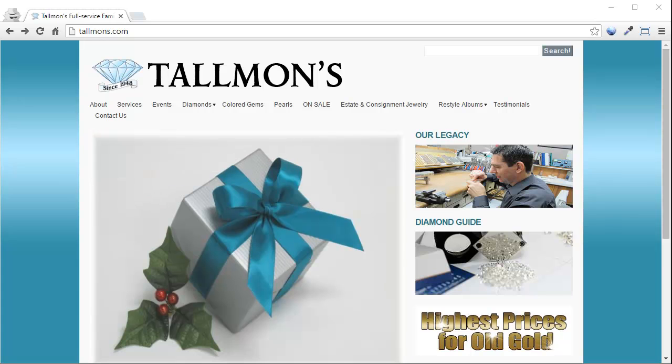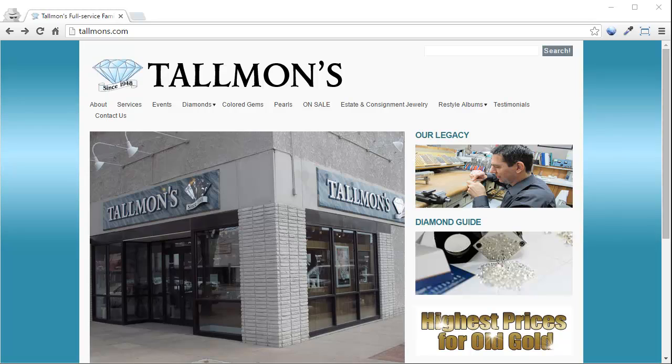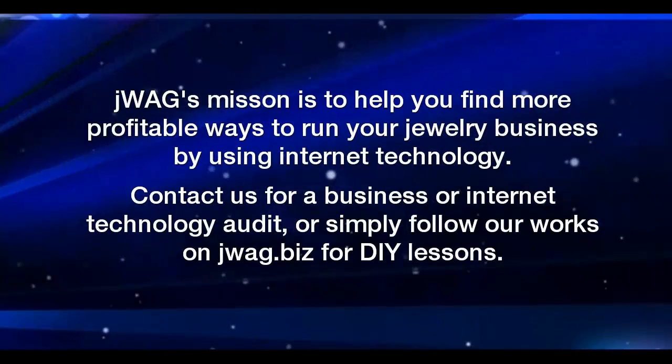That is it for this week's Friday Flop Fix website review. If you are interested in having your own website review done — something much more in-depth than this — we can analyze your code, pages of the site, written content, previous SEO, and dig in to help you develop a blueprint and a plan for the future of your website, your online marketing, and how you're going to approach your business strategy online over the next few years. Give us a call — you can contact us at the information you see on the screen. Again, this is Matthew Parosi with JWAG. I will see you next time.